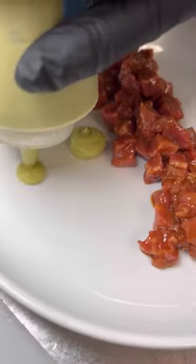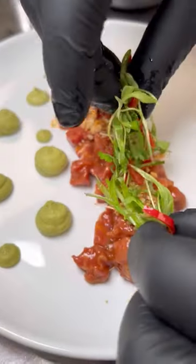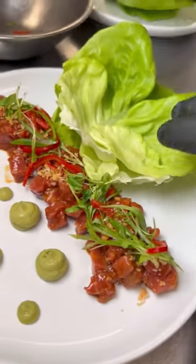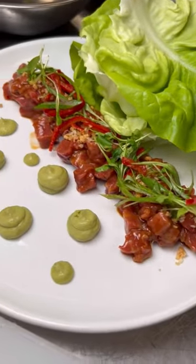The dish is garnished with an avocado puree, a little peanut crumble, and then finished with pickled Fresno peppers. The tartare is served with butter lettuce cups.